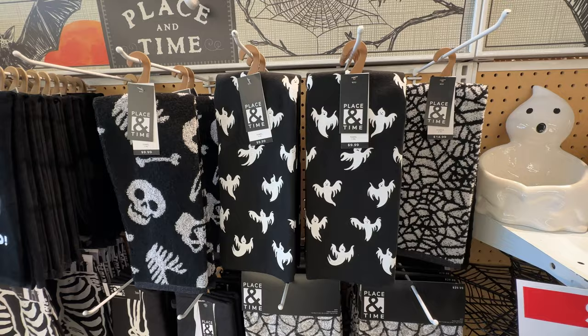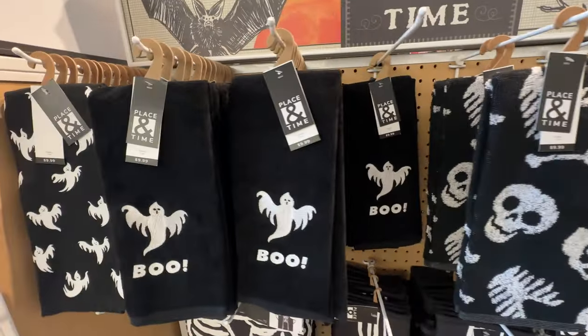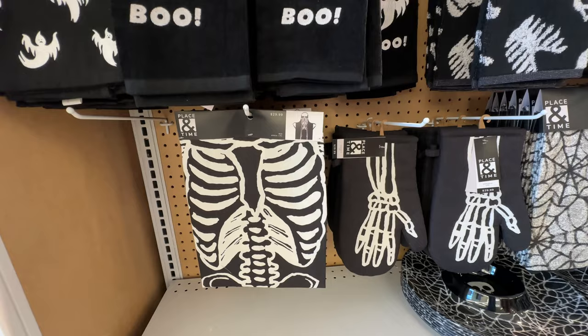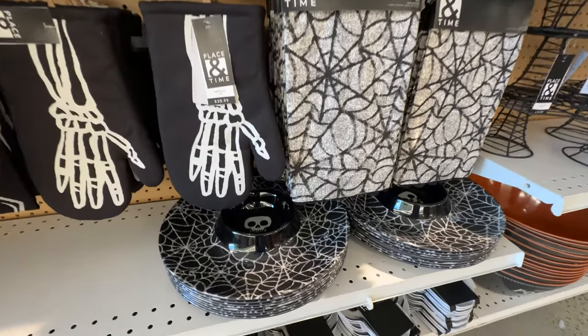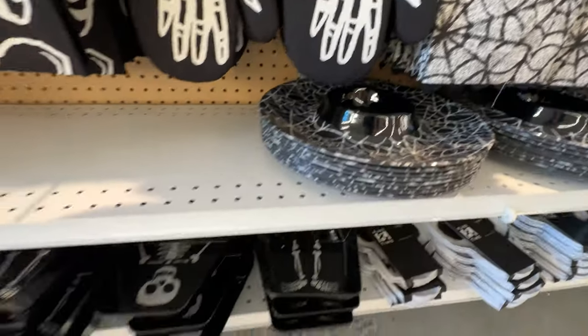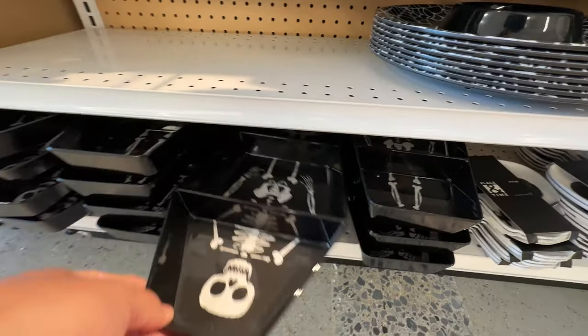Got lots of bowls, and then our dish towels — lots and lots of different dish towels. Interesting plates and serving dishes too. We've got a little three-skeleton tray thing. I will say, though, that Joann's doesn't seem to have any 'Booze' dish towels, which is good for them.